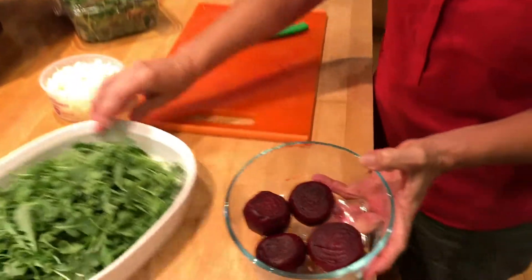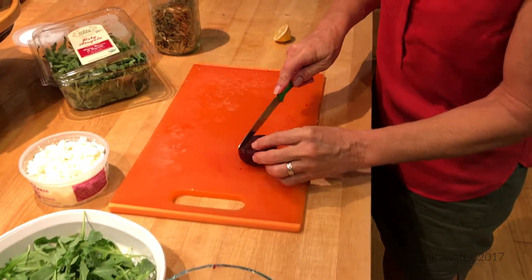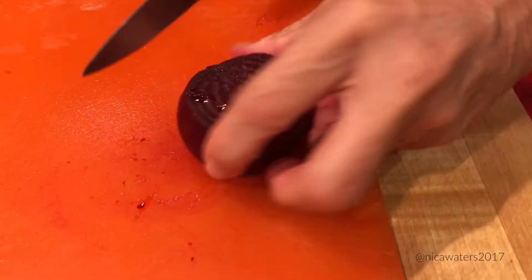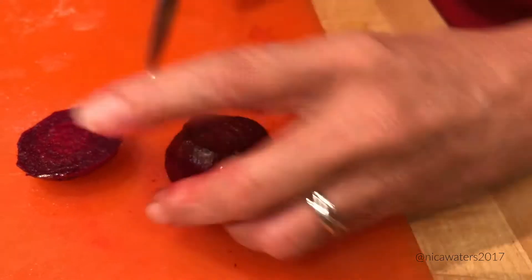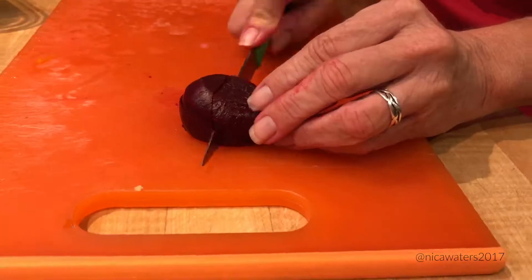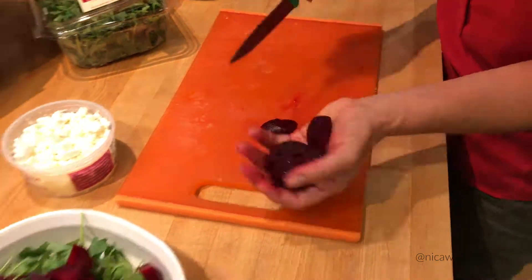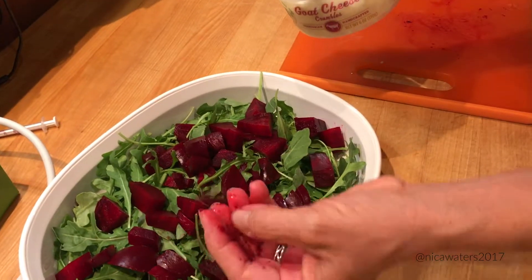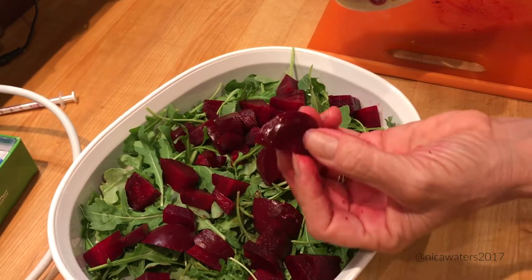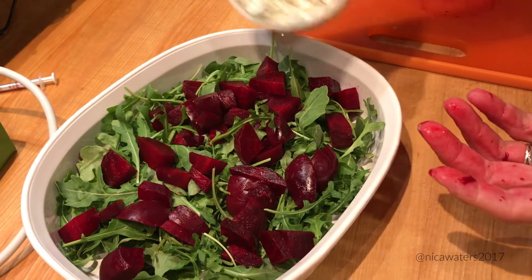I'm going to take my beets — and you can use canned beets, you can roast yours, or you can get the pre-cooked ones that some grocery stores have. The beets add some texture that is firm but tender, and beets are sweet. Sugar comes from them.